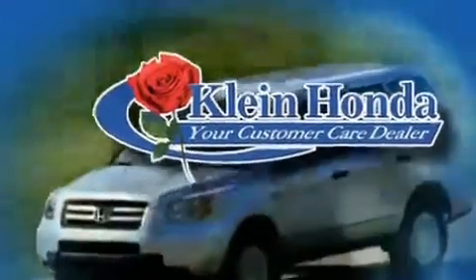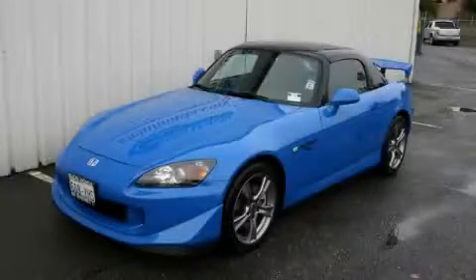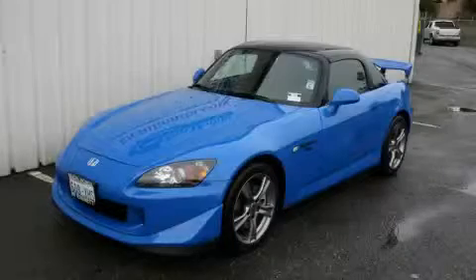Welcome to Kline Honda, where Hondas have been moving for over 40 years. This is a 2008 Honda S2000. Enjoy the road.